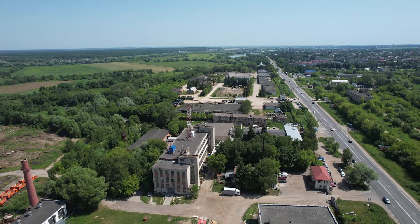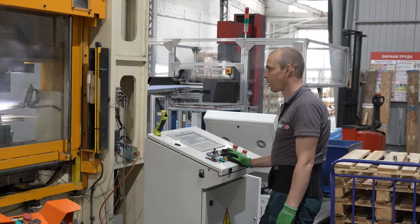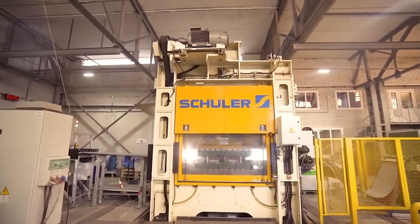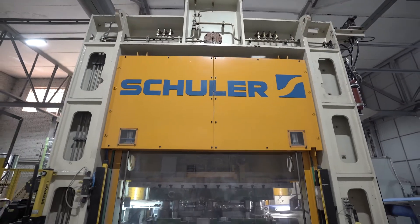Eurogroup Laminations Russia is part of the Eurogroup, which stamps rotor and stator laminations for generators and electric motors of any electric rotary machines. We obtain strip, place it on payoff reels, and then stator and rotor laminations are automatically supplied and stamped. The stamping is done right here at the progressive die, which increases productivity.